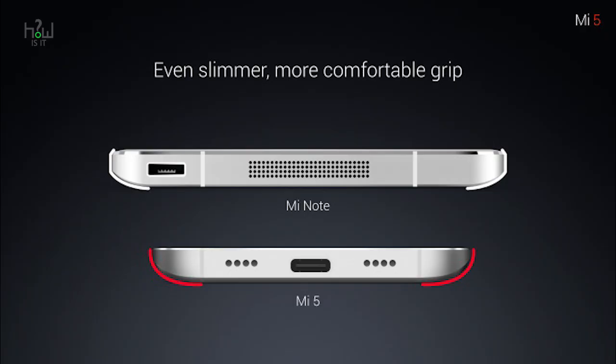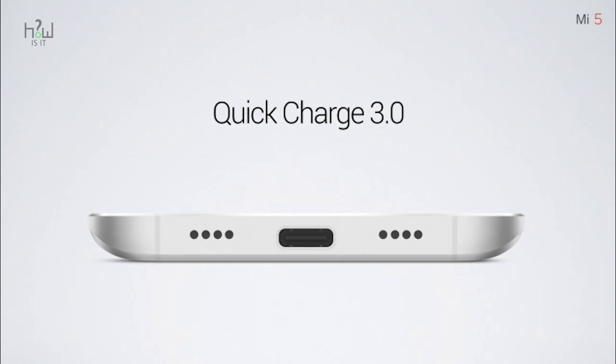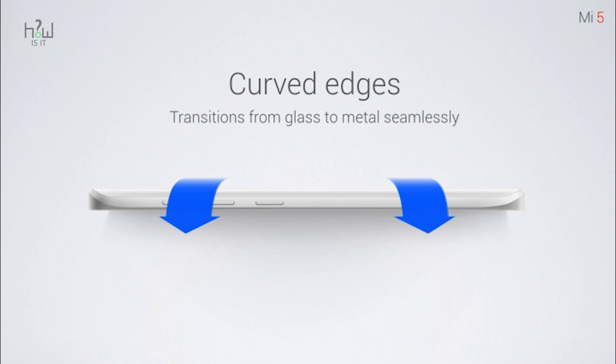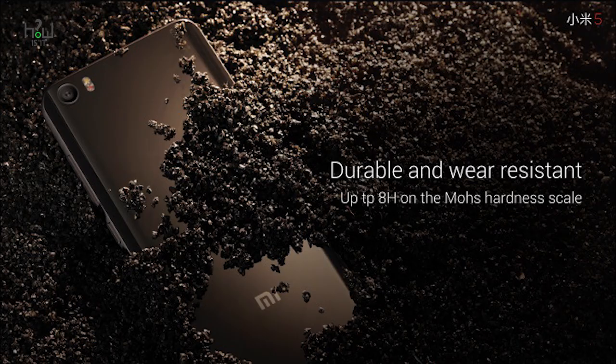At the bottom it has a USB Type-C port for charging and data transfer, and there are dual ports on the bottom — one is the speaker and another is the primary microphone. The curvy finish at the edges gives it a nice feel and provides a better grip. The 3D ceramic body is durable and wear resistant.